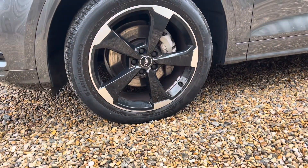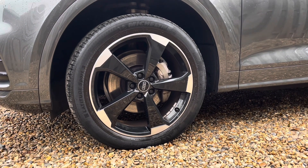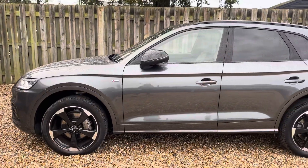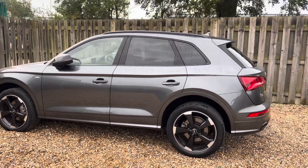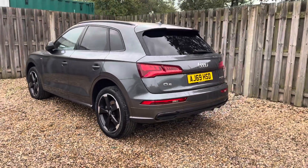The vehicle features these gorgeous 20-inch 5-arm rotor design Audi Sport alloy wheels in gloss anthracite black. As we move around the vehicle, you'll notice the glossy black trim surrounding the glass house, creating a stylish contrast with the body colour and adding to the vehicle's exclusive design.